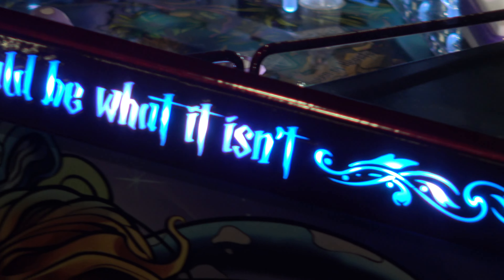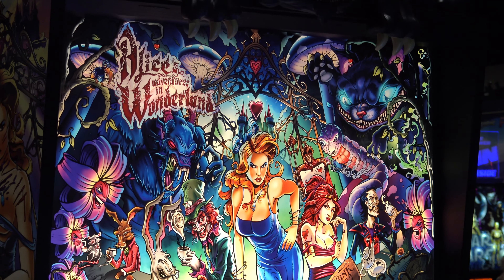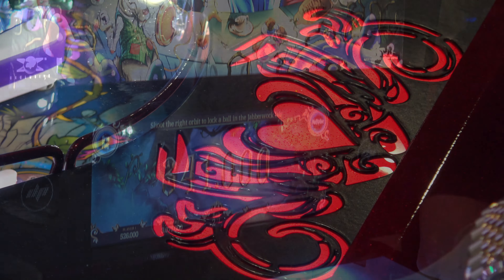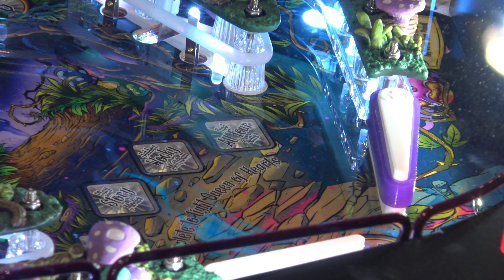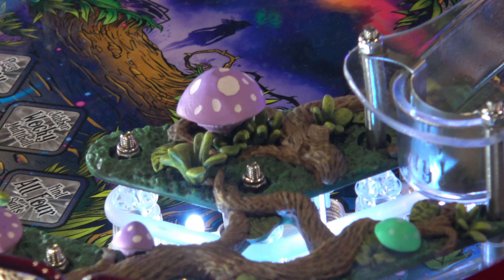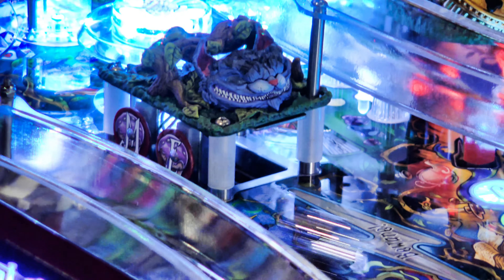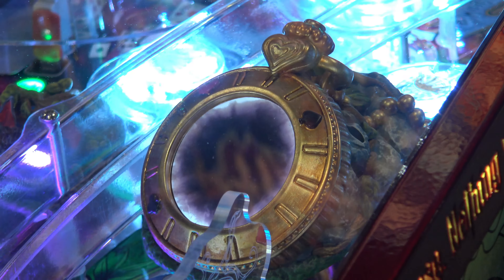This game they brought out to Pinball Expo 2024 in Chicago was quite impressive-looking, although I was not expecting it to be a grown-up Alice in Wonderland — I guess that's the nice way to put it. I was expecting something maybe a little more Disney. But all the little details they put into this machine looked really good, and the layout looked like it was fun.